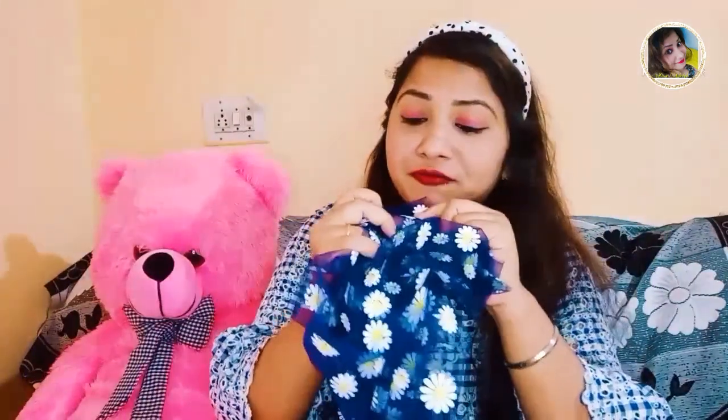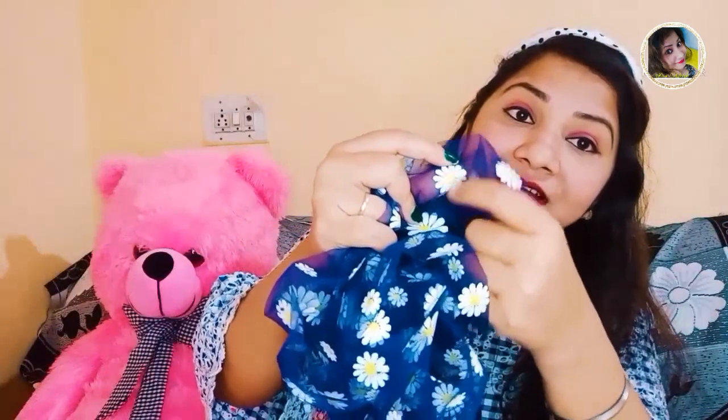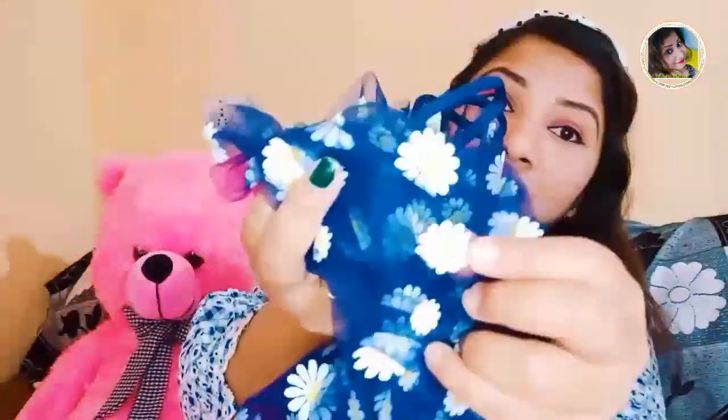This first piece is a very nice collection from Meesho. It's a navy blue color with a flower design — like a sunflower. Inside is yellow and overall it has a white color. You can see it closely; this flower is very nice.